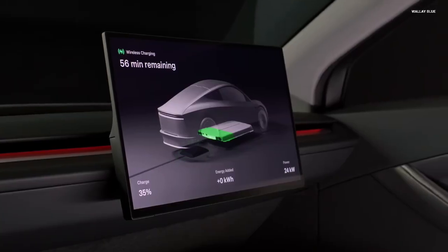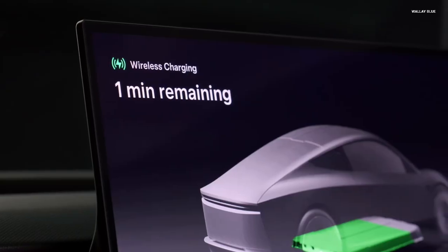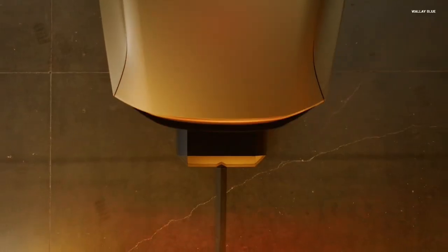While 1C charging takes 60 minutes to fully charge and 2C takes about 30 minutes, 6C charging takes just 10 minutes to reach an 80% charge.